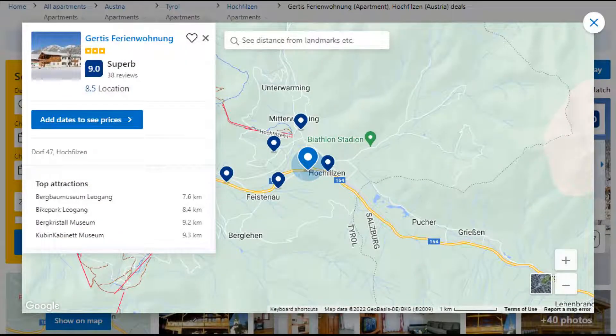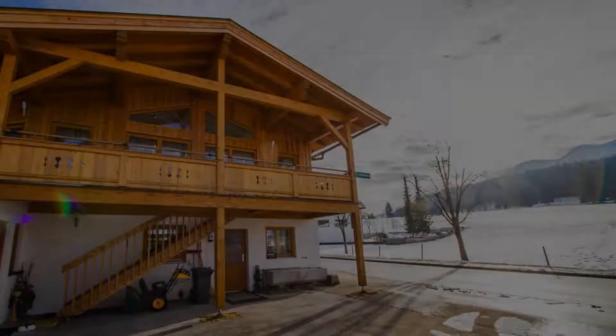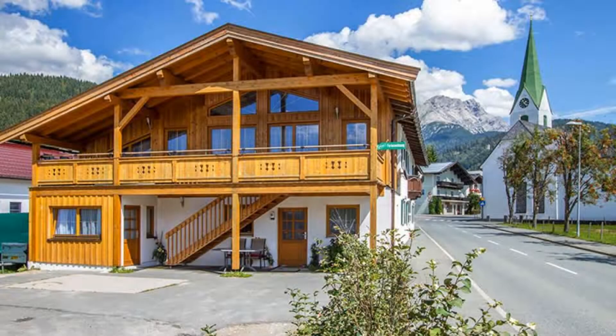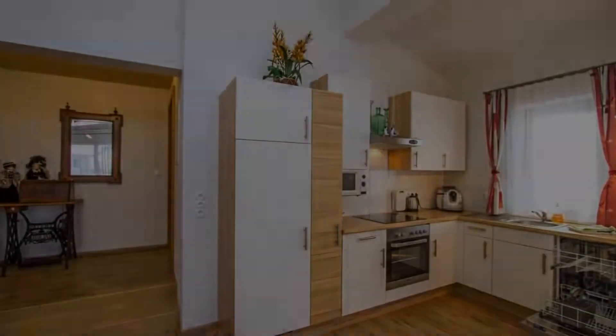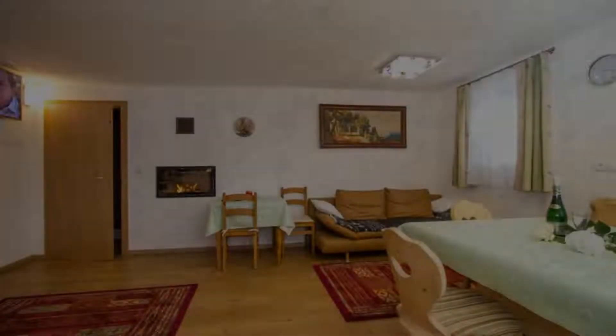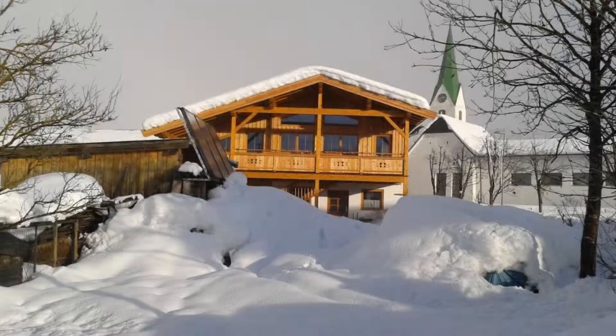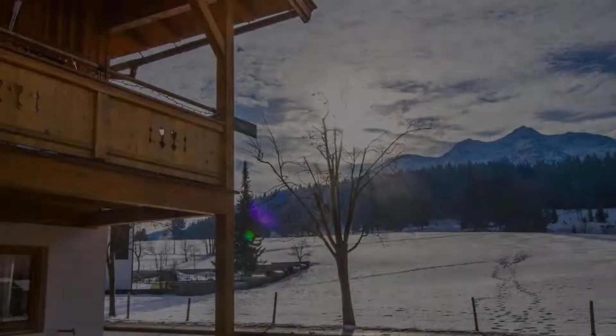Number 5. This is a 3-star property. The location of the property is fine and the guests love walking around the neighborhood. Check-in time is 2 pm and check-out time is 10 am. Guests are required to show a photo ID and credit card at check-in. Pets are not allowed in this property.